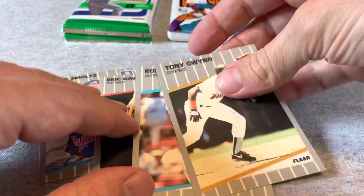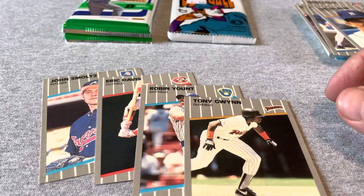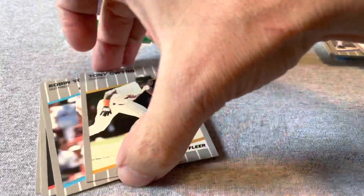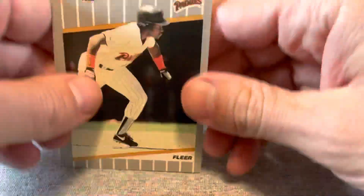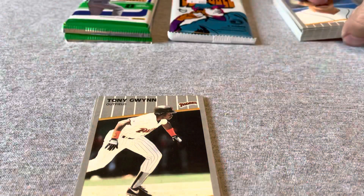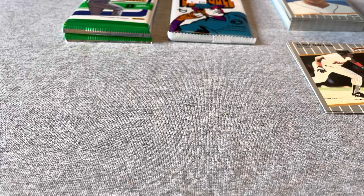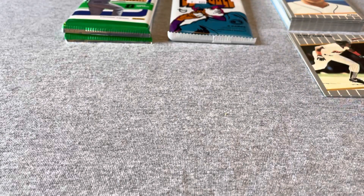A pair of packs there. Smoltz is the big hit, but Robin Yount, Eric Davis, Tony Gwynn — not bad. There's still a handful of those packs left, I might pony up for a few more. It's pretty clear to me right now that those things had not been searched — I guess I just had a bad six packs to start out with.